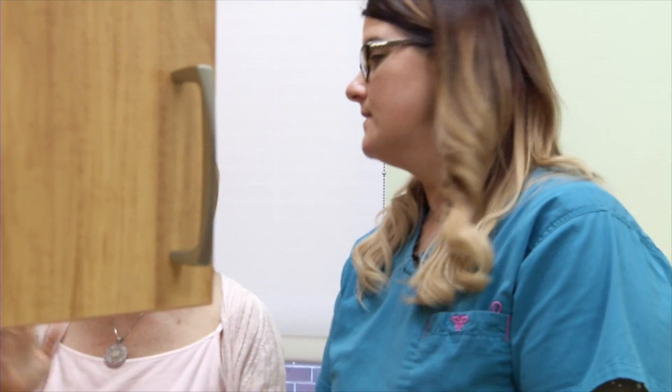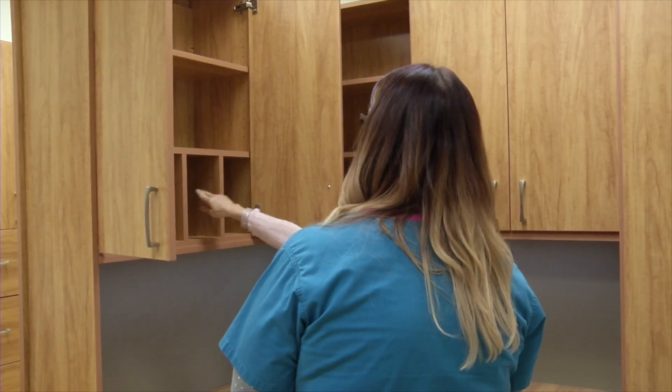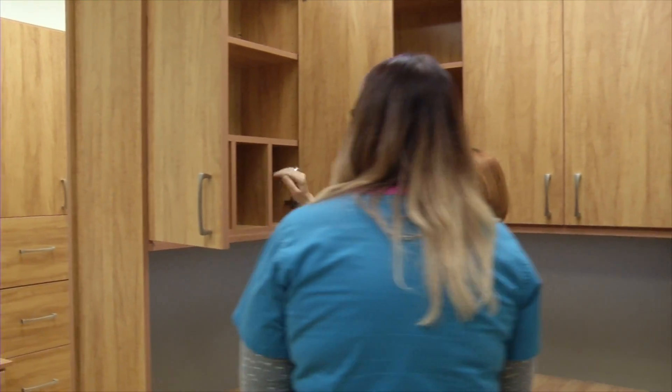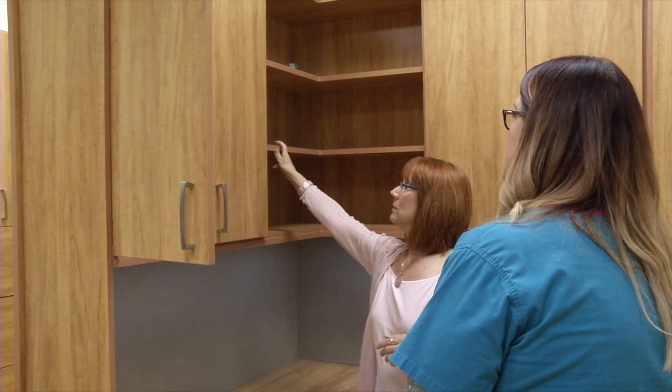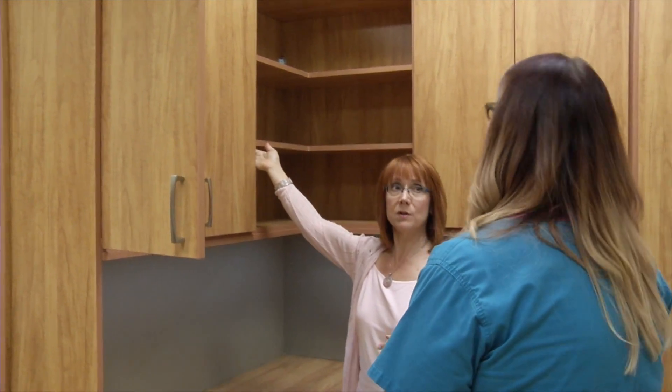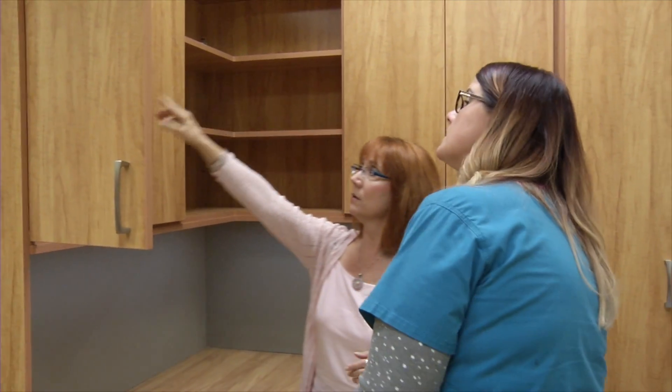Look at that — vertical dividers! So you can have additional storage in there for things, maybe file folders or things you want standing upright. And if you ever want to order additional shelves, you can — the holes are drilled every inch and a quarter so you can plug them in and change it. Everything is adjustable. These shelves here are on steel supports, so you can move them up or down.